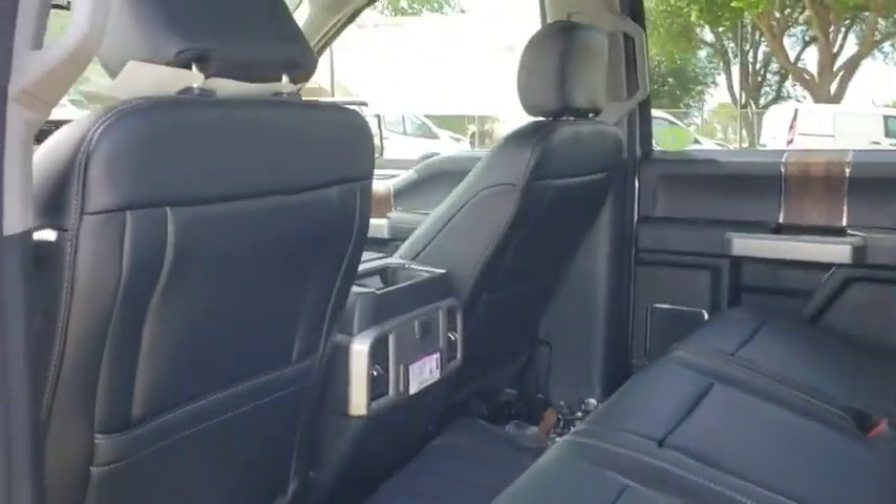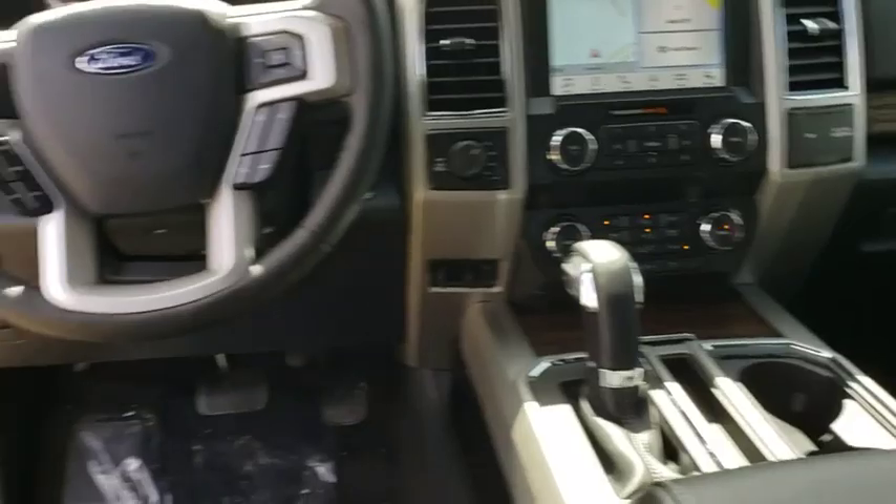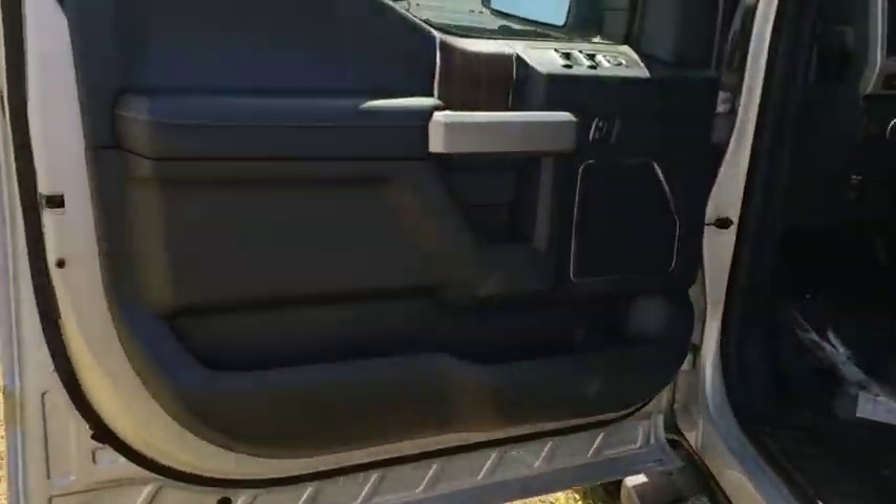Leather wrapped steering wheel, power steering, adjustable steering wheel, keyless start, four-wheel disc brakes, four-wheel drive, auto dimming rear view mirror, aluminum wheels, cruise control, floor mats.